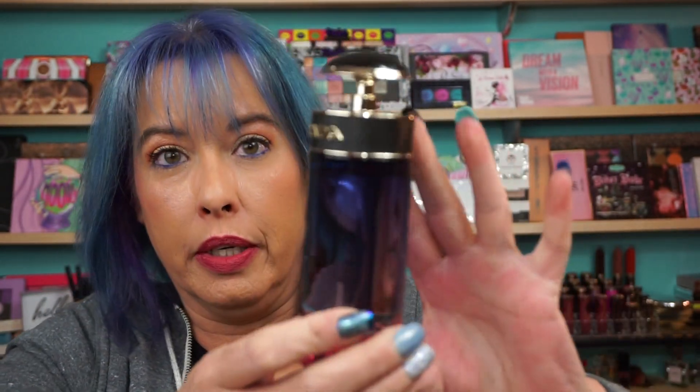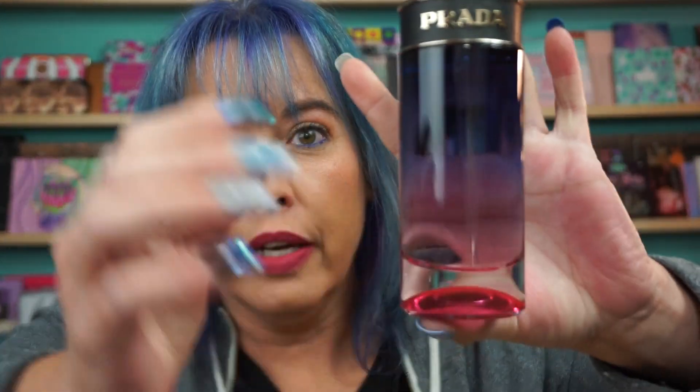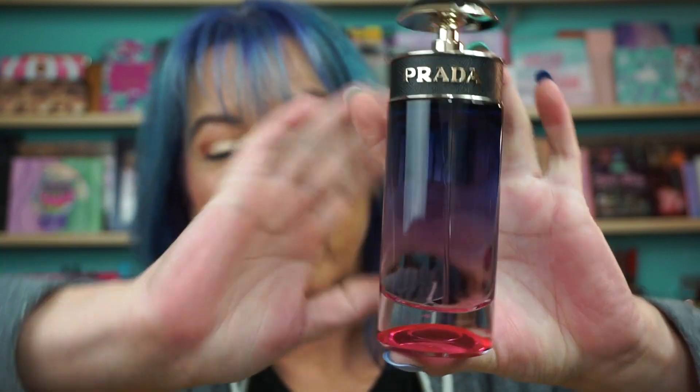So this is this beauty right here. It says Prada on the front, and it has like a purple gradient into the pink. And it smells beautiful. Every time I get a gift card, I buy a fragrance, because eyeshadows and all that — no. Fragrance lasts and it can always remind me of who purchased it.